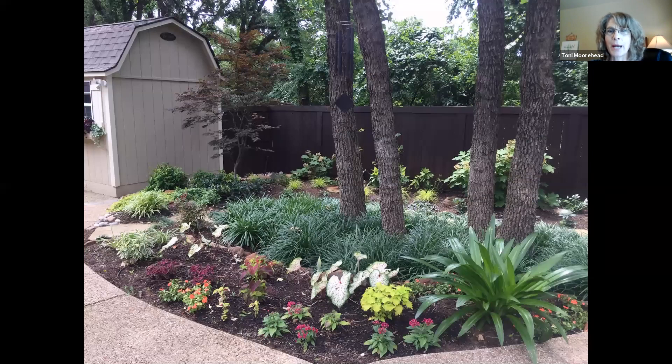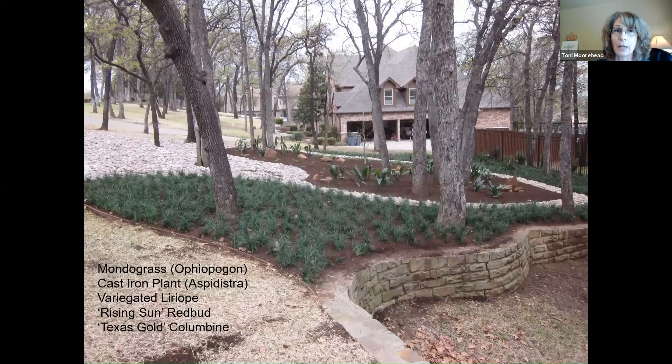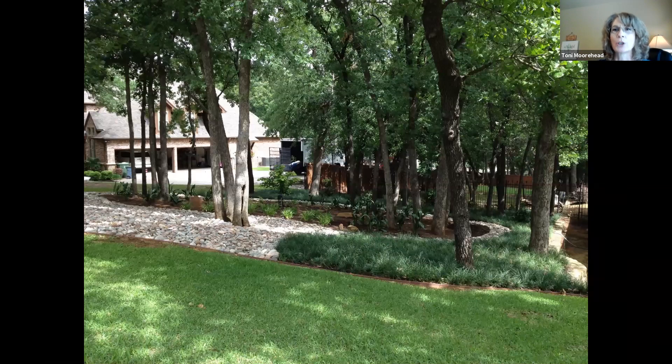Here we used liriope right underneath post oak trees, adding some annual color out along the edge with oak leaf hydrangea, Acuba, and Carex grass along the fence. That shady sloping area underneath post oaks can be so challenging for erosion — we added rock up on the slope, then a big sweep of mondo grass along the whole lower edge, and cast iron and columbine in the middle bed. You can see how that matured into a beautiful erosion control area.